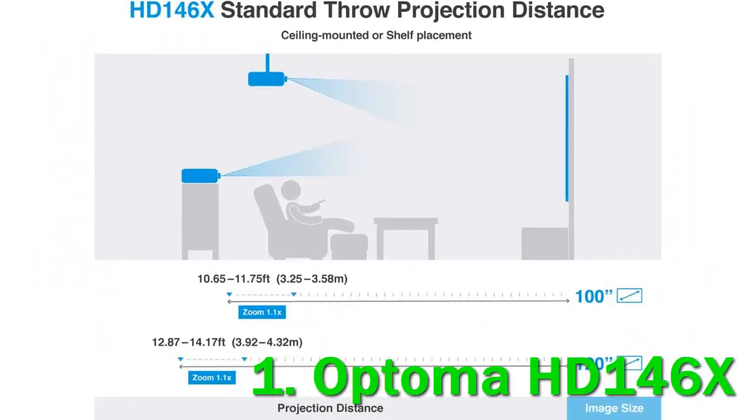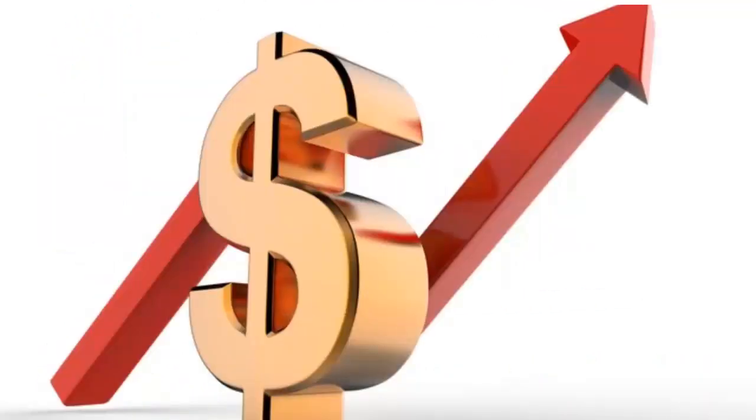Nevertheless, given its price point, it delivers a bright outdoor experience for gamers and movie buffs. Check out the description for more information and the latest price.